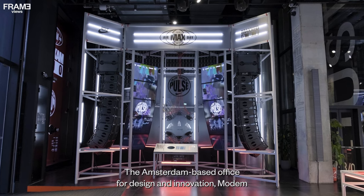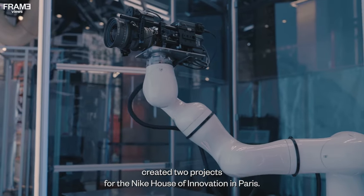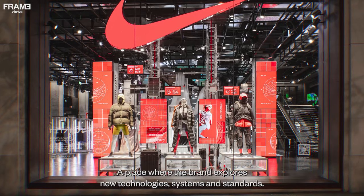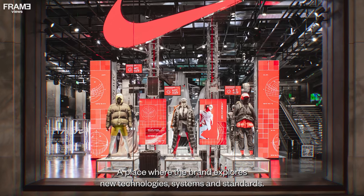The Amsterdam-based Office for Design and Innovation Modem created two projects for the Nike House of Innovation in Paris, a place where the brand explores new technologies, systems, and standards.